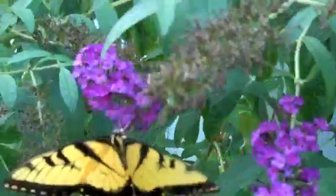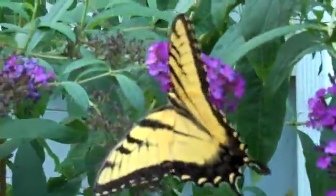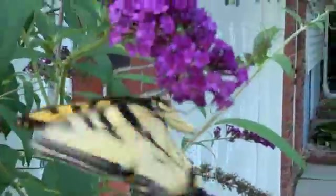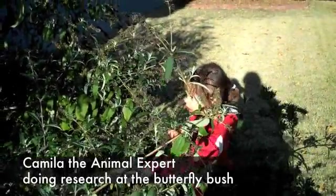Right now it would be dinner time for him. These don't have stingers like bees — they do not hurt you. These are just butterflies, so they don't hurt you. Neither do moths.